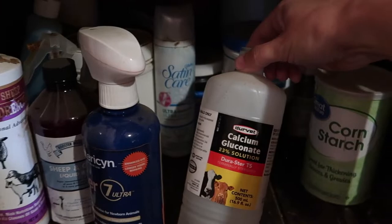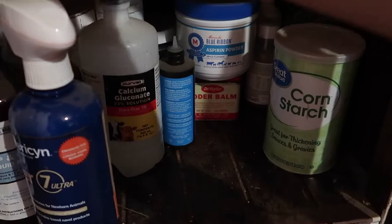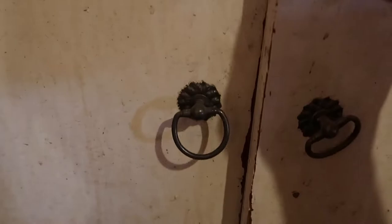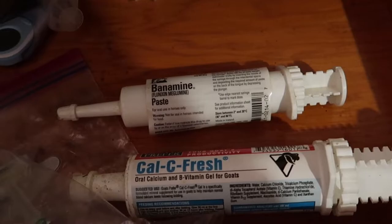Calcium gluconate is good for giving if your doe's kidding and her labor is slowing down — you can give them some of that. We also have injectable vitamin B complex. We have some calcium in a paste form and some Banamine, which you'll need a prescription from your vet to get. It's like a pain killer.